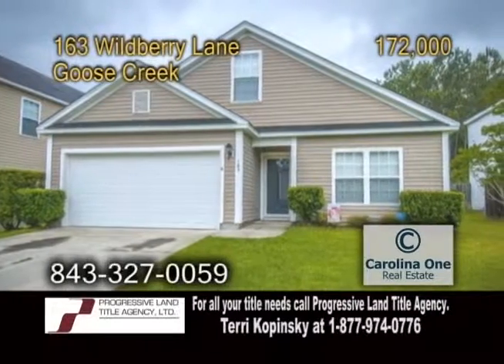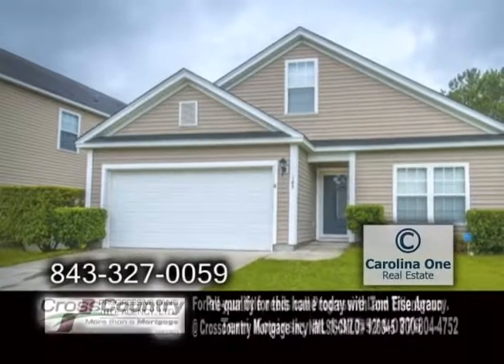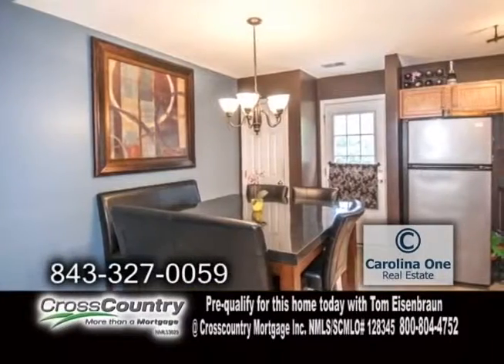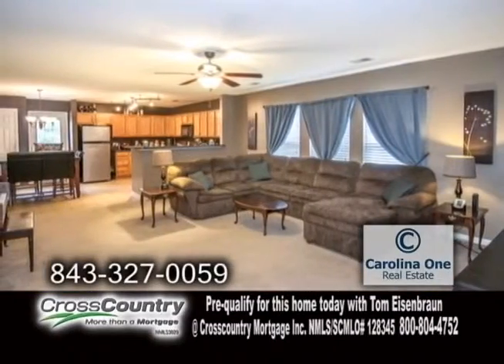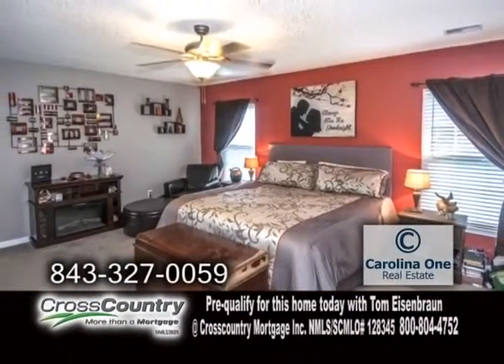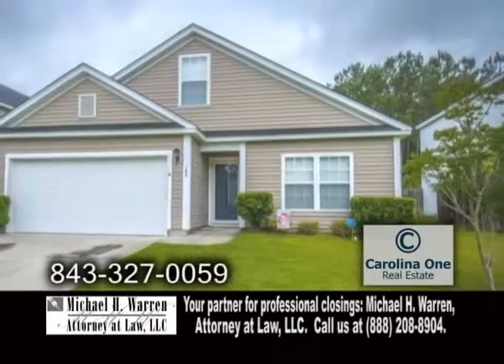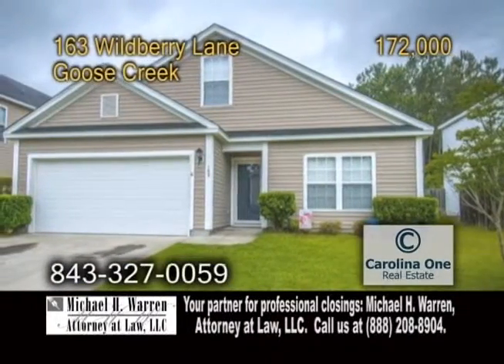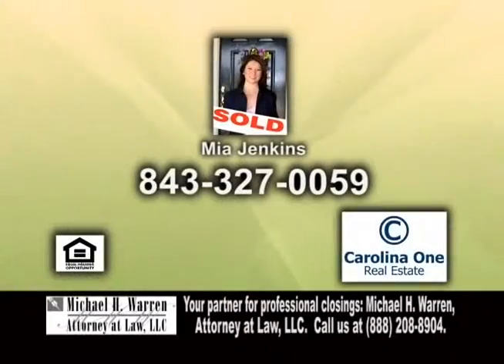A wonderful home in Goose Creek. Located in the Longleaf Subdivision, this home features four bedrooms and two baths. The spacious living room has carpeting. The kitchen offers tons of cabinet space and an eating area. Off the kitchen is the large family room. The large master suite has a master bath with double vanities, a tub, and a shower. There are also two more bedrooms on the main floor and one bedroom upstairs. For further information, give Mia Jenkins a call.